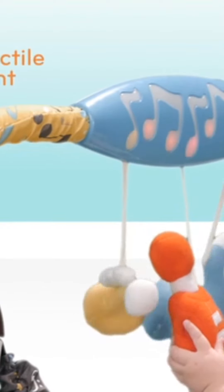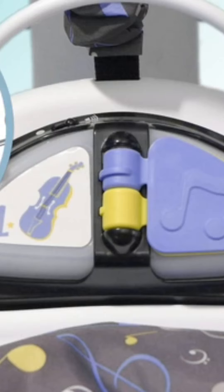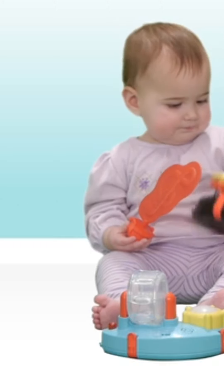Music-themed toys surprise and delight as they react to your child's touch. With a flip of the page, smart toys synchronize to play classical, rock or jazz. Knowing that she is in control of the fun lights and sounds stimulates her senses and encourages exploration.